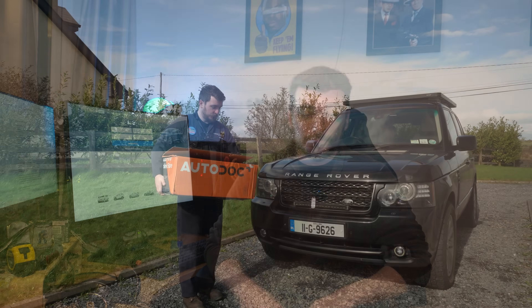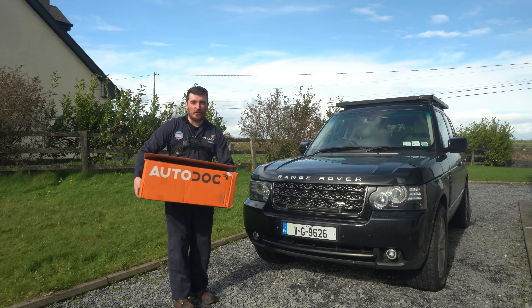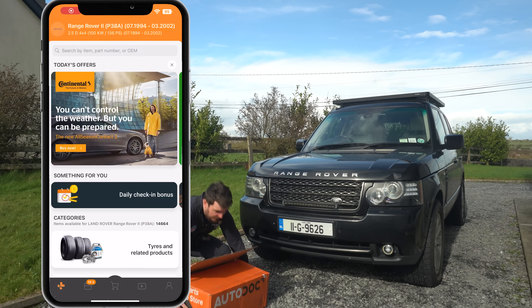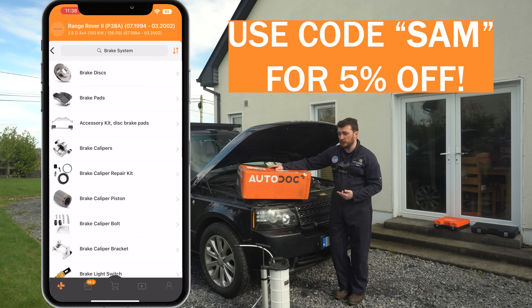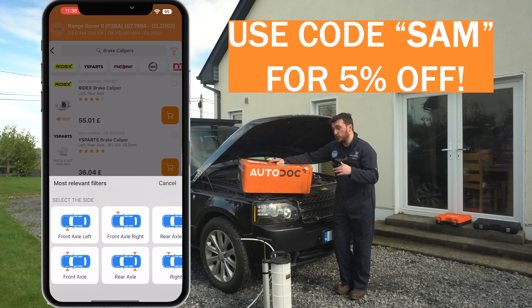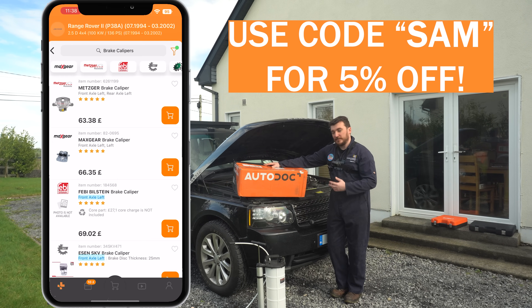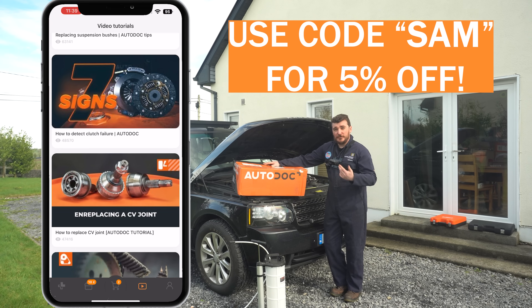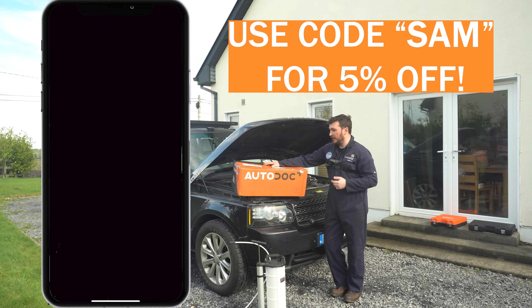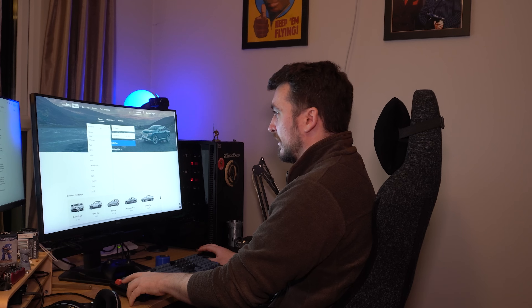Before we look at Done Deal, a quick word from this week's sponsor, Autodoc. Load up the Autodoc app, pop in your reg number, and it'll only show you parts and accessories that fit your specific car. On the P38, for example, heading into brake calipers, it asks which caliper — front, rear, left or right — and then gives you specific parts to suit. There are also generic tutorial videos, really handy and quick to get to the point. Use the code SAM to get 5% off your order.